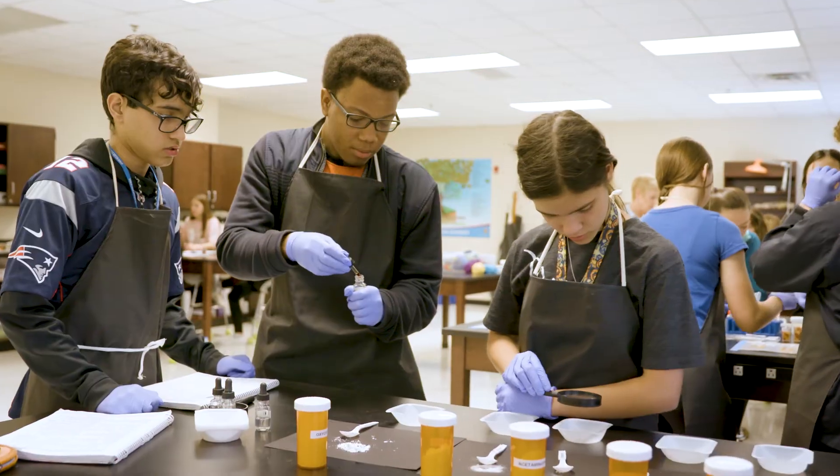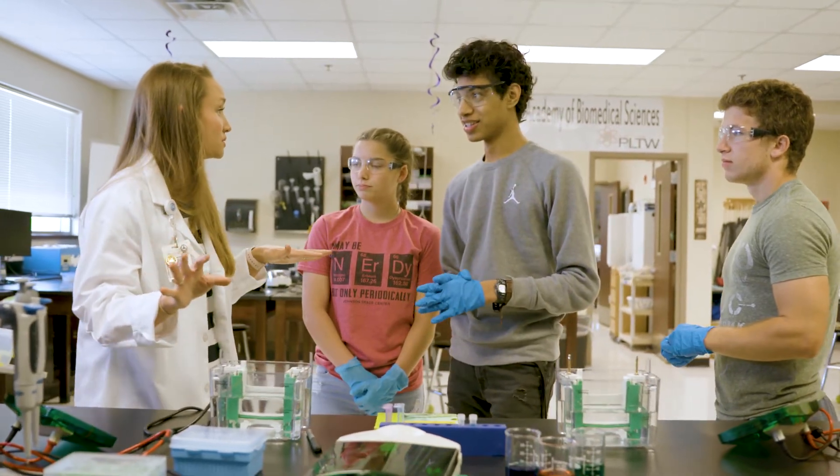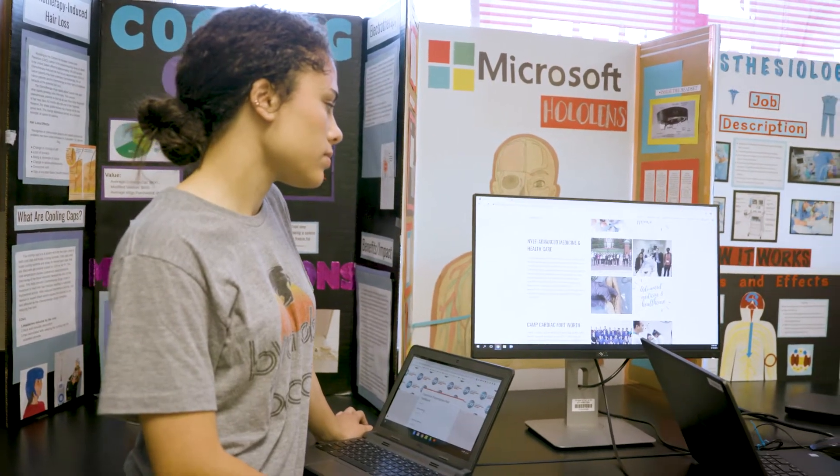One thing about this Academy that I didn't really expect going into was how much it was going to improve my study habits. The caliber of work that's expected from our instructors has really just upped the ante for how I perform in my regular classes, and my study habits have just slowly gotten better as we've gone through high school.